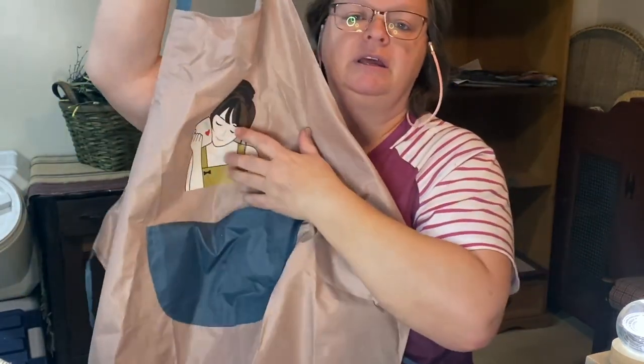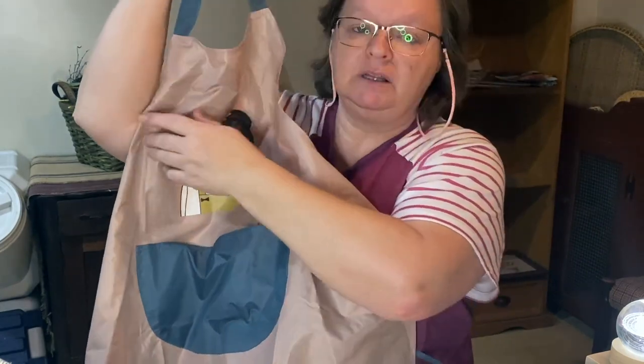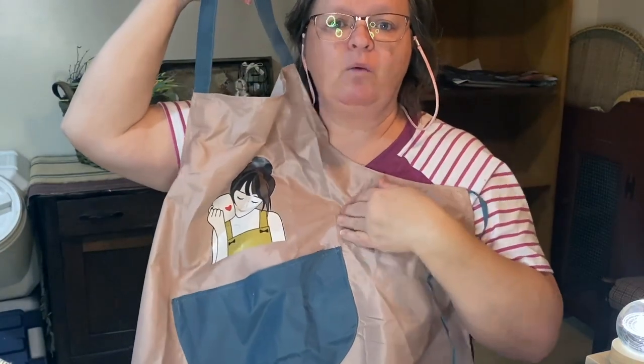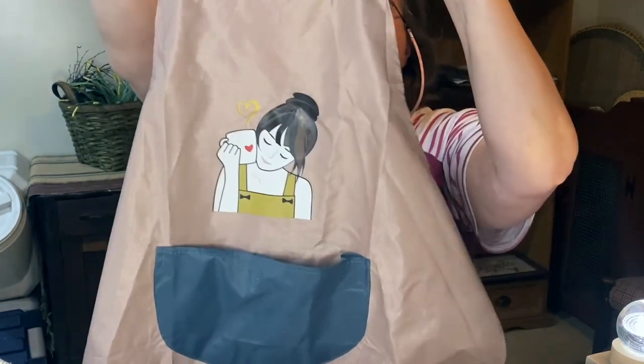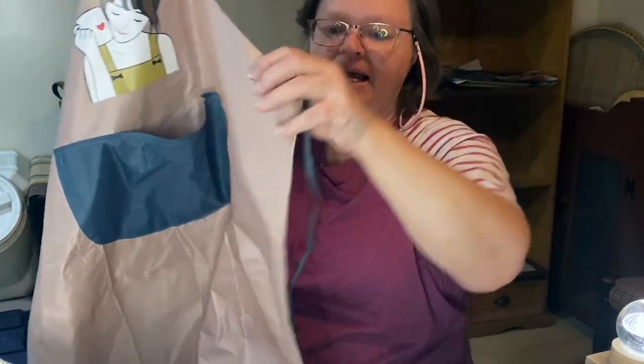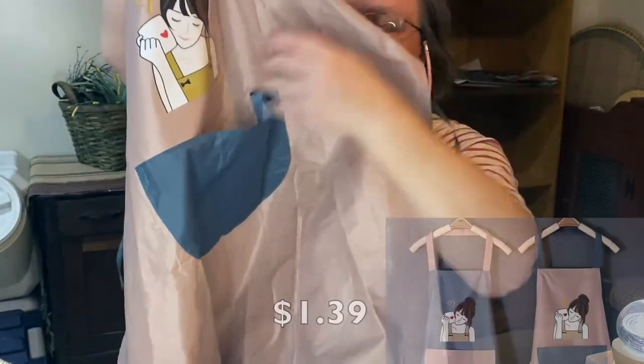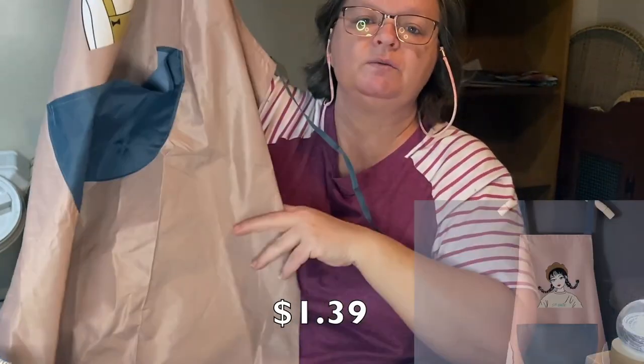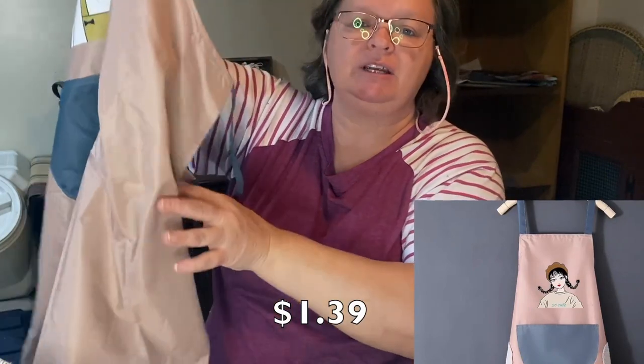Here's another apron I got. This one is for my granddaughter. I thought the little girl on the front was cute with the little heart. And it's a vinyl, so when she paints or does anything like water, it's easy to clean up. It has the little neck tie and the waist ties, and also a pocket on the front. She's going to love using that while she helps Grammy do some painting projects.